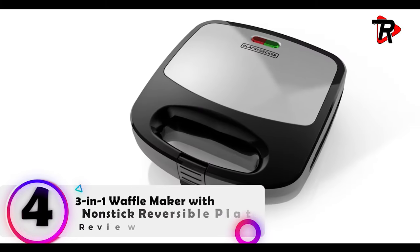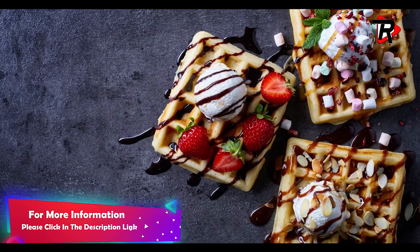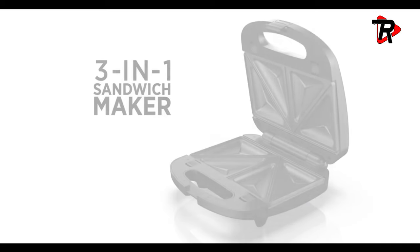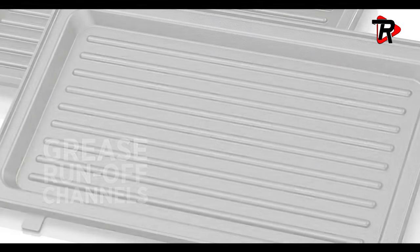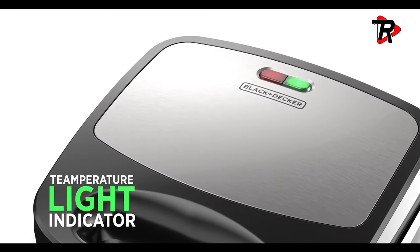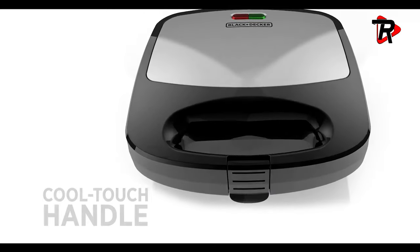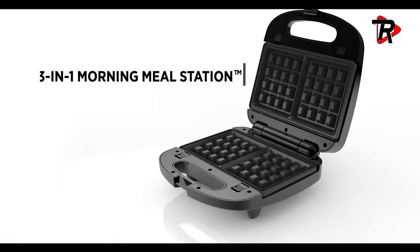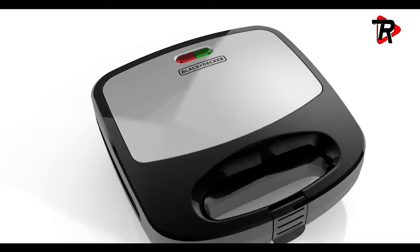Number 4: 3-in-1 Waffle Maker with Non-Stick Reversible Plates. Three appliances in one — this handy cooking machine quickly goes from toasting sandwiches or frying up eggs and bacon to crafting large, fluffy waffles. Non-stick reversible cooking plates are easy to clean and tough enough to handle any meal. The unique hinge doubles the available cooking area, giving you a large flat griddle surface. Adjustable temperature controls. The 8x8 cooking surface has room for 4 servings. Versatile 3-in-1: waffle maker, grill, and griddle. Variable heat control; non-stick cooking surfaces wipe clean. Chrome housing with stay-cool black handles; stands upright for storage.